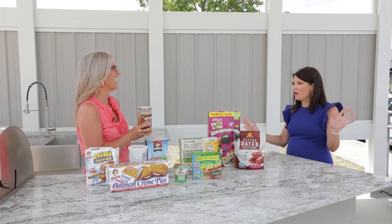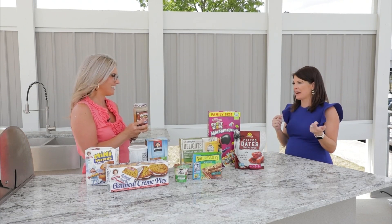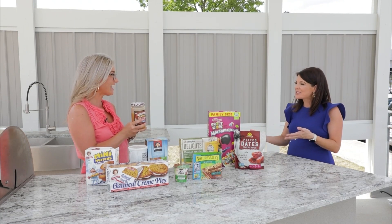This is so helpful — just really practical, easy things that we can keep in mind as we're walking the aisles. Thank you so much. Thanks for having me.